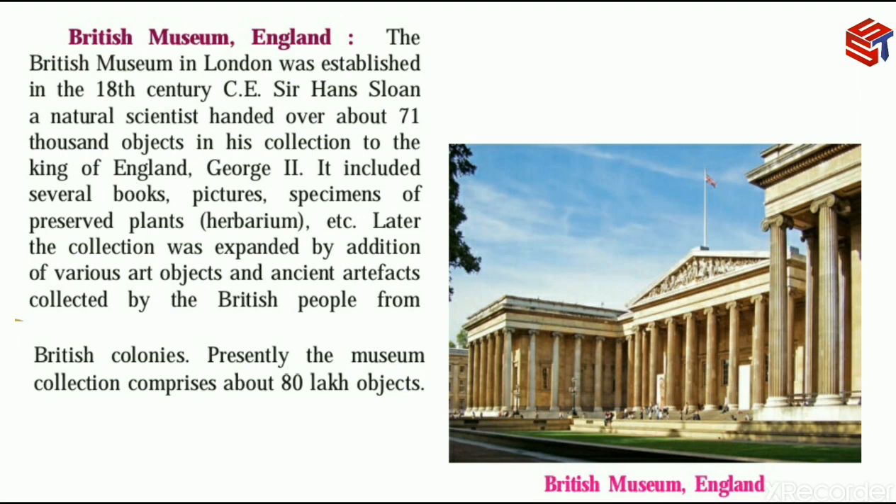Next, the British Museum in London, which is in England. The British Museum in London was established in the 18th century CE.